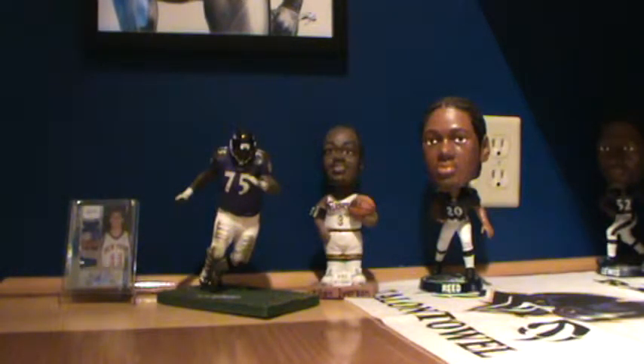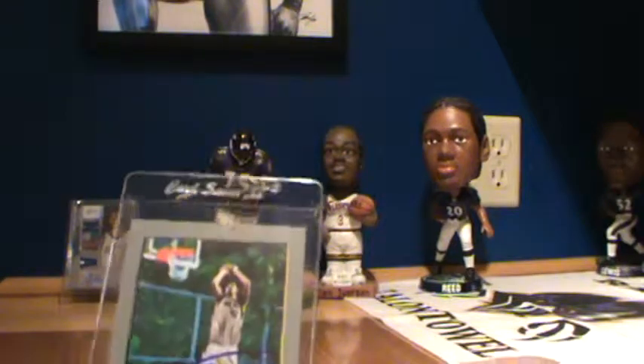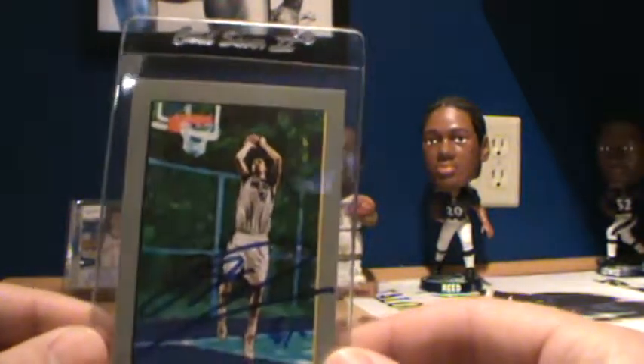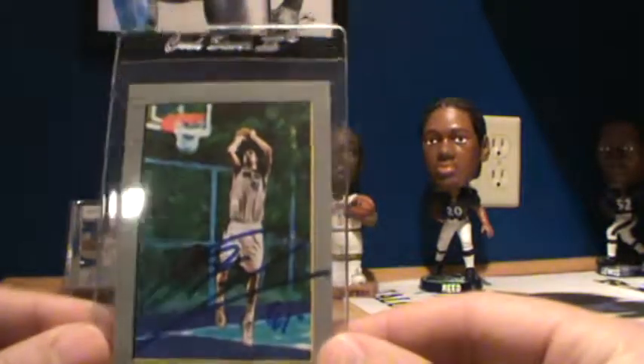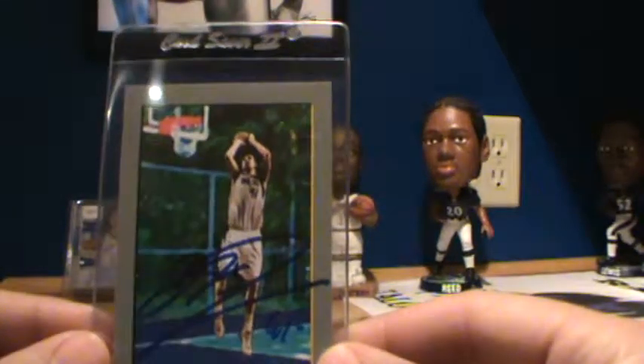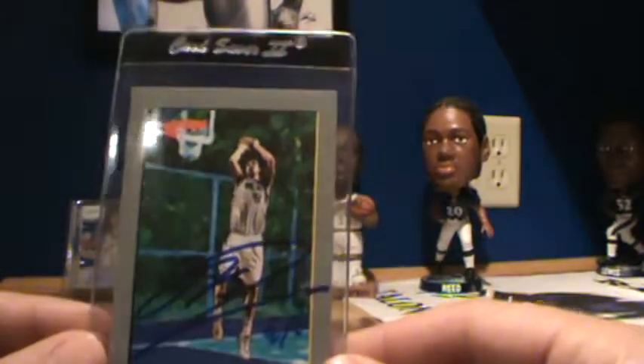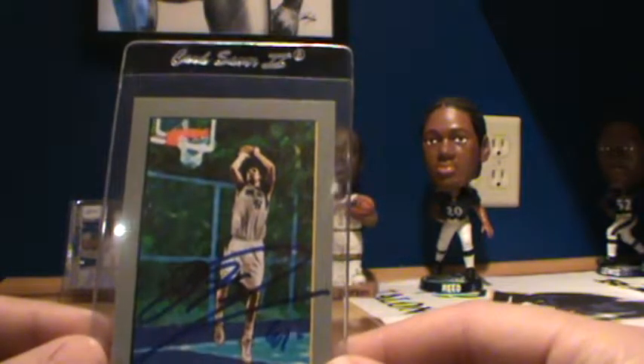The next card was my second and last through-the-mail return the past couple days, but it's a nice return. Got Dirk Nowitzki in blue on my Turkey Red. I absolutely love that one — it will eventually be slabbed. A future Hall of Famer there.